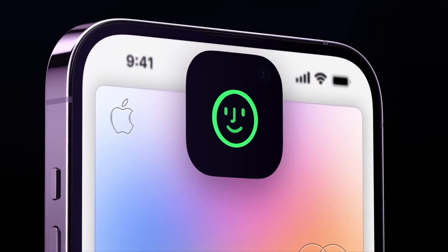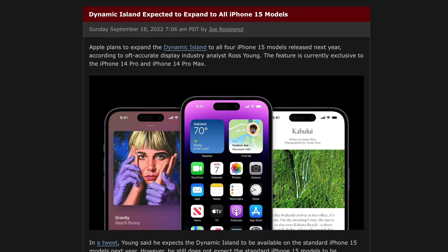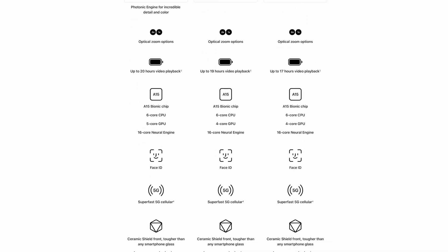Exhibit A of that is the recently introduced Dynamic Island. Even though the name sounds a bit corny, I cannot begin to describe how well thought-out the animations around the pill cutout are. In my opinion, that's one of the coolest differentiating features between the Pro and non-Pro iPhones this year — though they'll probably give it to the whole lineup next year, so if you don't want to pay Pro money, just wait for the regular 15. Side note: the regular iPhone 14 is by far the worst upgrade since the XS, and you're way better off going for the 13 right now.